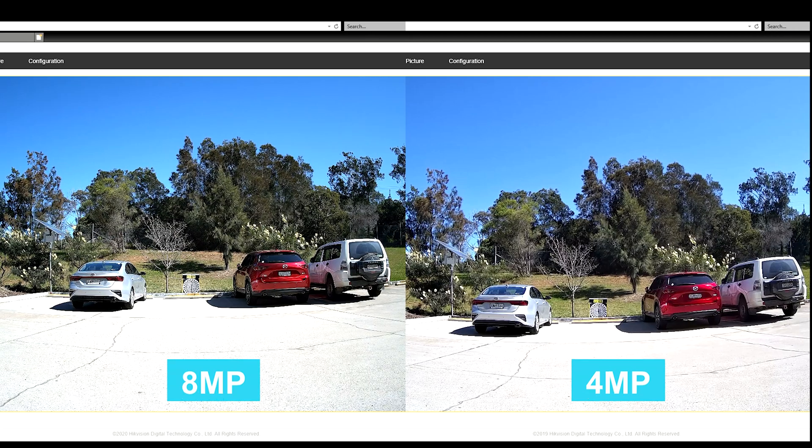What we'll do now is a side-by-side comparison so you can see the difference between the two. Color-wise, they're pretty much identical, to be honest. And then if you look at sharpness, the 8 megapixel is just that touch sharper. But overall, when you compare these cameras side-by-side, they're actually very similar apart from the sharpness of the 8 megapixel.